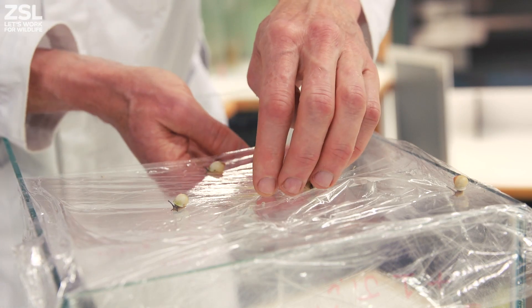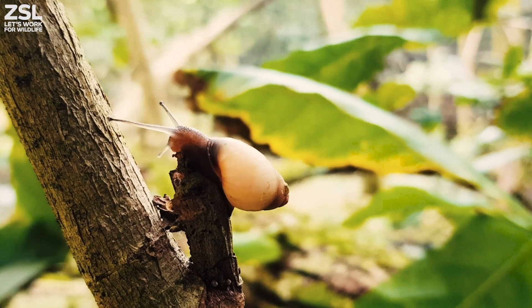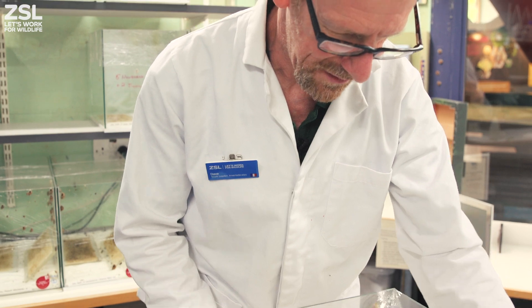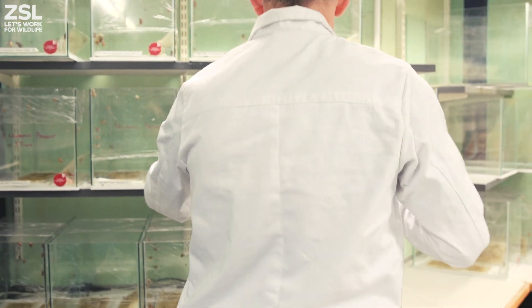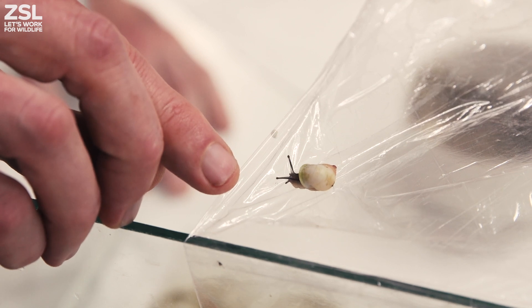The conservation response was to set up an international conservation breeding programme to rescue surviving species while they were still there, so they weren't lost completely to the invasive predators, and then to keep them safe in conservation breeding programmes in zoos around the world, and hopefully get to the stage where we could commence the reintroduction phase of the programme.